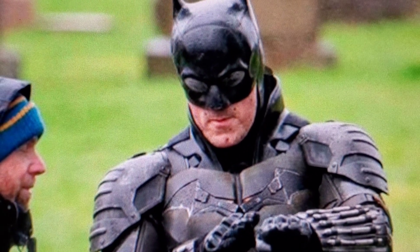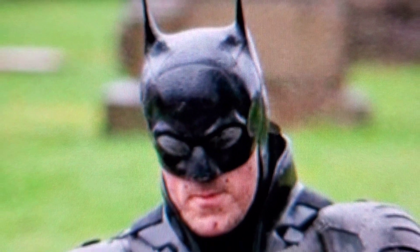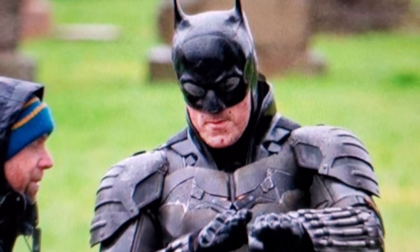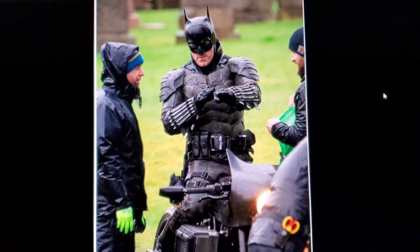I don't know if those ears bother me, though. I really appreciate the 1960s Adam West kind of throwback. We'll see — it's Batman starting out, right? So we'll see how it looks.